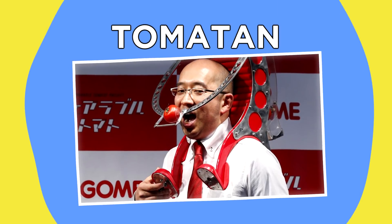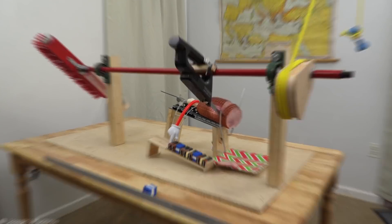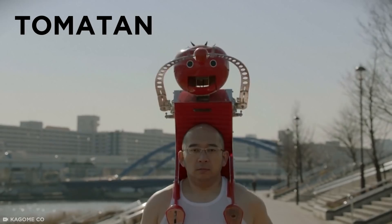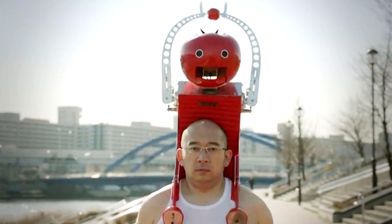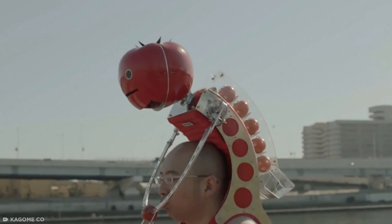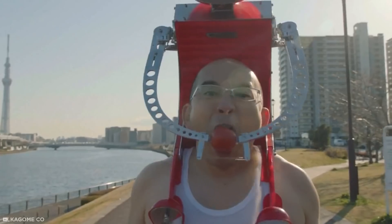Number one: Tomaytan. The beauty of engineering is that it can be adapted to suit any need — like making eating tomatoes easier. Designed by Japanese juice company Kagome, this little on-the-shoulders robot is called Tomaytan, and was built back in 2015 to provide automated nutrition to runners in the Tokyo Marathon, or at least that was the idea. The fact that the thing weighs 18 pounds probably put all but the most committed endurance runners off. Tomaytan can be stocked up with tomatoes round the back, where the little red guy's arms can rotate and pick one up before delivering it directly to the wearer's mouth.